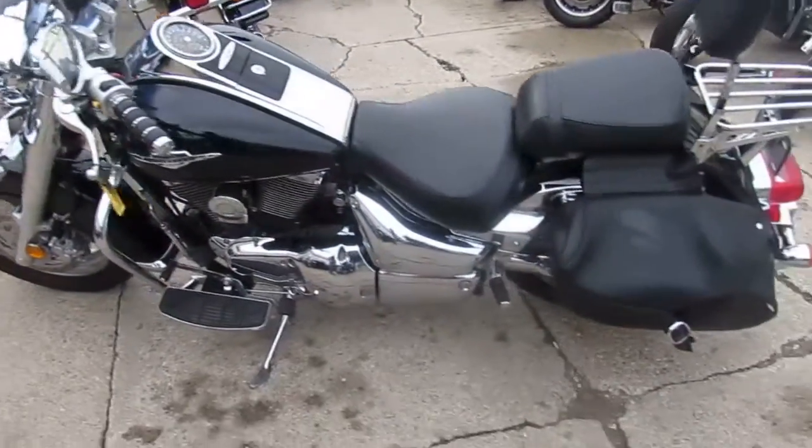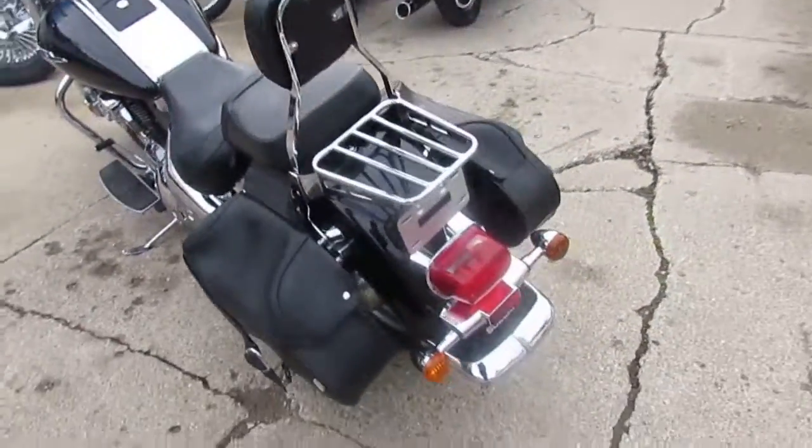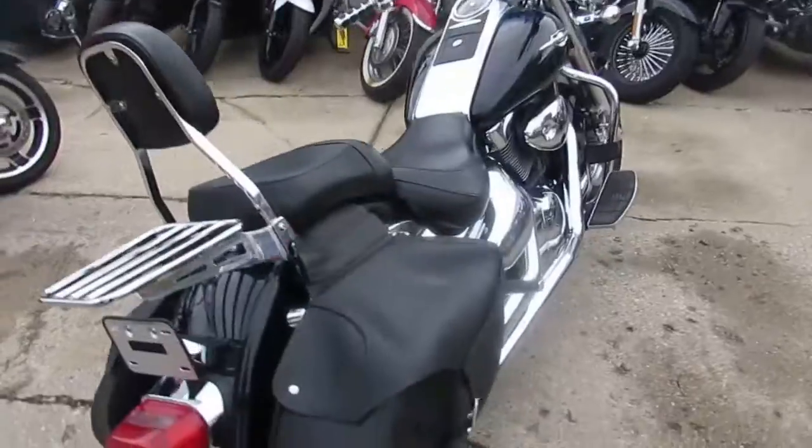Anybody looking for a nice cruiser, we got them here at Approval Powersports. We got over 500 used bikes, we got guaranteed financing, we can help out with out-of-state financing, and we can assist in nationwide shipping.